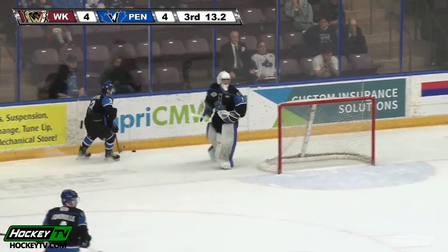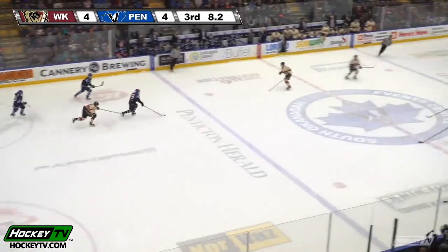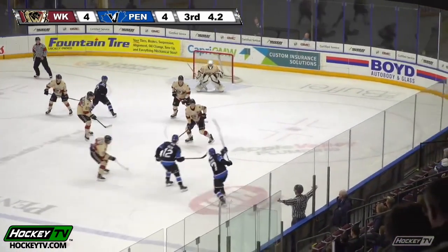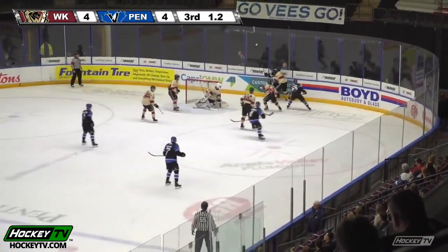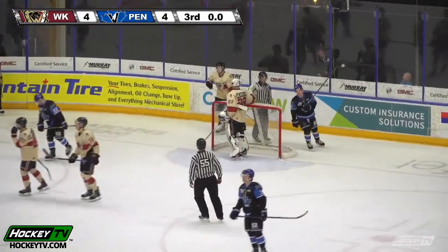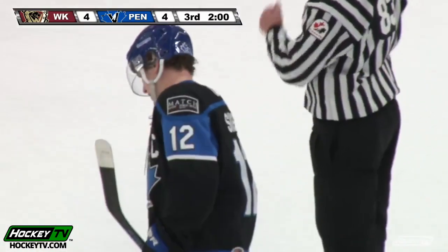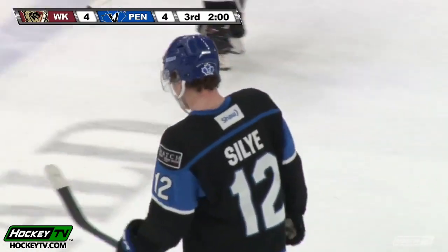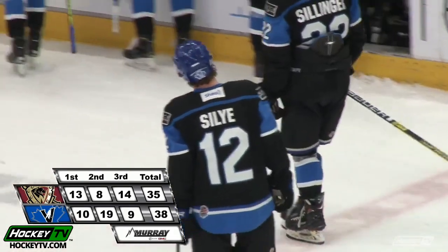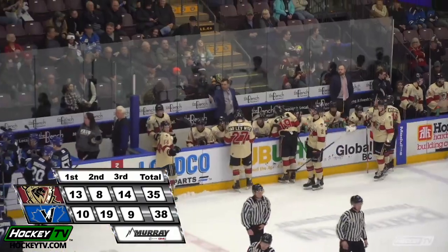Ten seconds to go in the third period and a valuable point up for grabs for West Kelowna. Lucas Sillinger trying to turn it back the other way — across the blue line — drops it off — off a skate — back into the right wing corner. Sillia can't find it, and the two teams are deadlocked at four. We'll head for overtime here on this Sunday afternoon from the South Okanagan Events Center. Second straight game the Bees will head to overtime — they won it on Friday. A big point for both teams here in February.